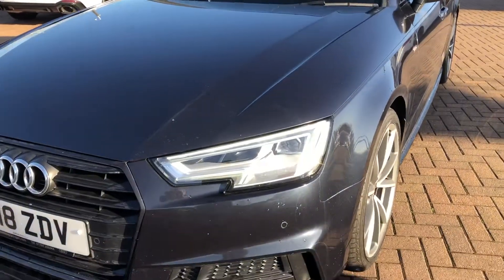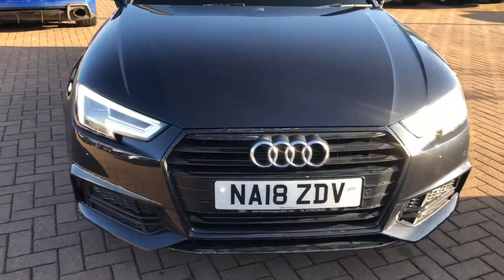At the front of the car we've got the daytime running Audi headlights. This car is also equipped with the front parking sensors.